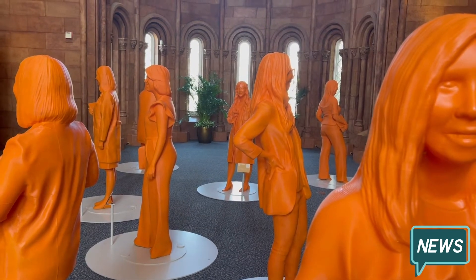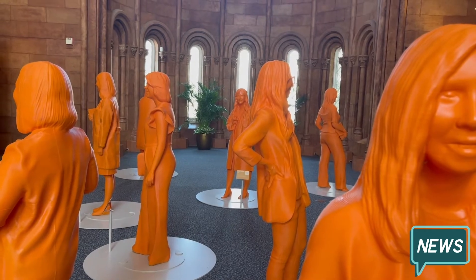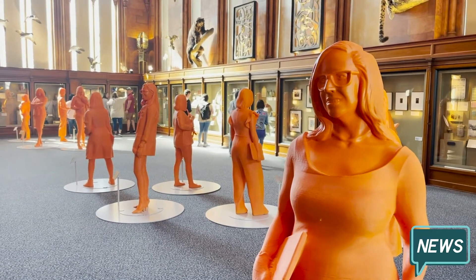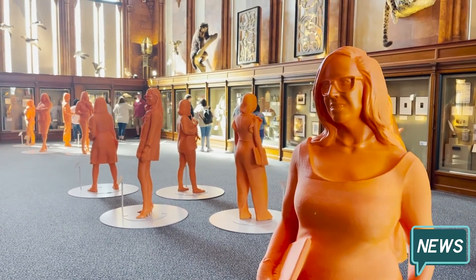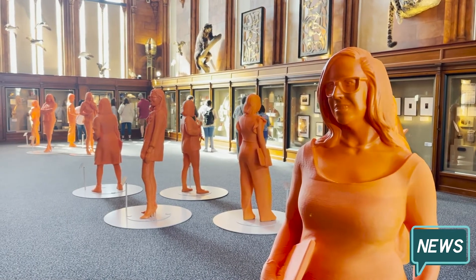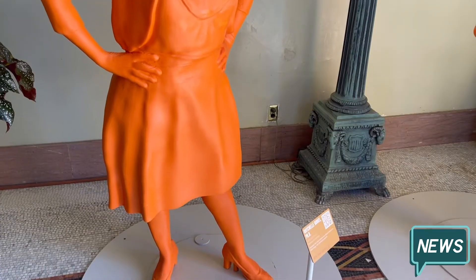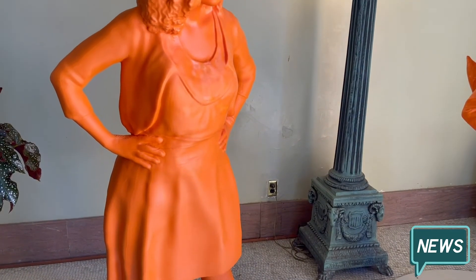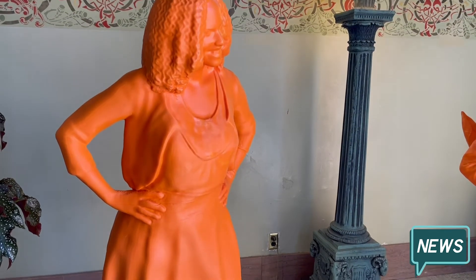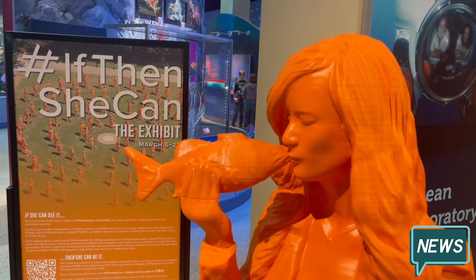If you visit the Smithsonian Museums in March, it's hard to miss these life-size neon orange statues, each of which represents a successful woman in STEM. The exhibit, which includes 120 statues, is part of the Smithsonian Celebration of Women's History Month. Chemistry Professor Rachelle Burks is one of the three faculty members at American University represented in the exhibit called If Then She Can.